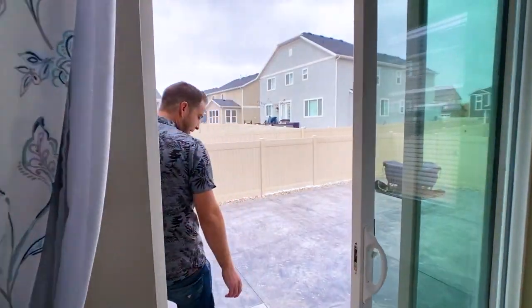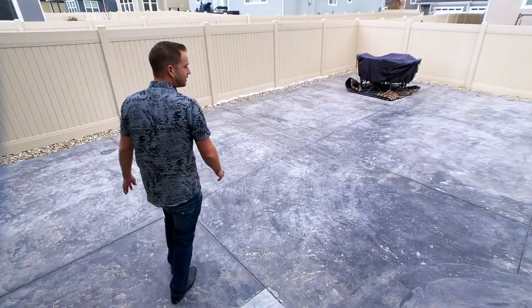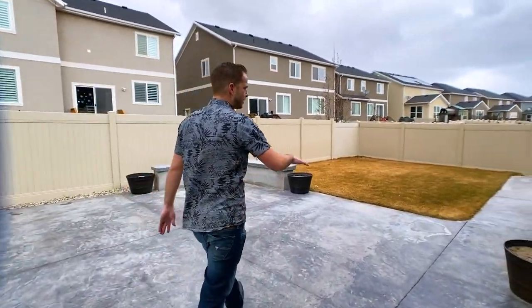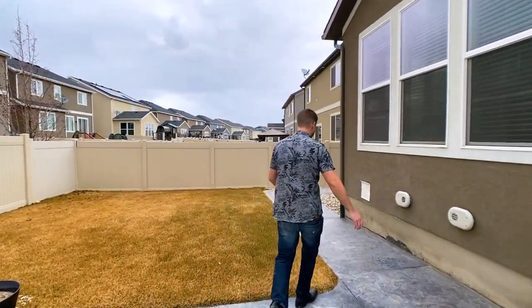The backyard has stamped concrete, a little patch of grass, and they ran a concrete sidewalk down the side. It's all fully fenced.